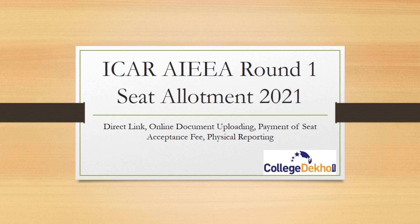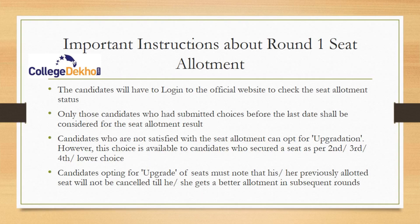Hello everyone, welcome to College Deco's official YouTube channel. In this video, I'm going to explain the process to be followed after ICAR Round 1 seat allotment 2021. The seat allotment date is 26th November after 5 PM. We'll discuss direct link, online document uploading, payment of seat acceptance fee, and physical reporting process.